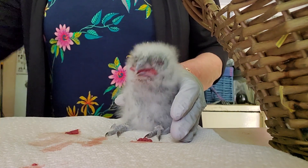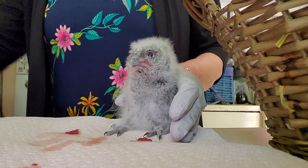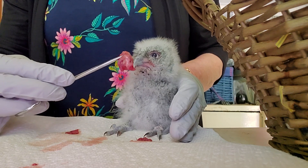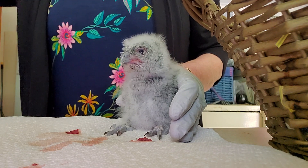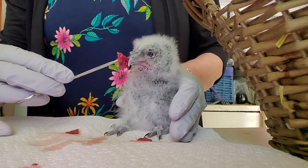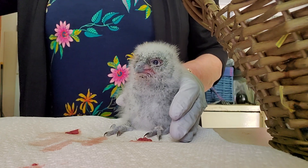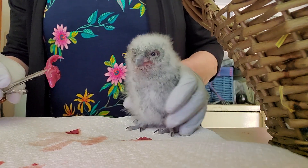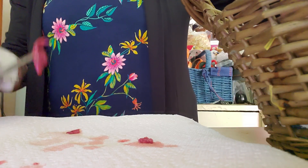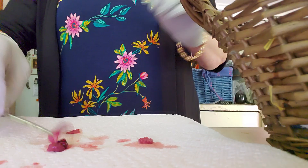You've got to have the whole prey item — you can't just buy the best ribeye at Publix and expect them to live, because then all they're getting is protein. They need the bones for calcium. So I chop these mice up individually so they're getting everything except for the stomach and the intestines. But once they start swallowing whole food along with the fur, I will quit skinning them.